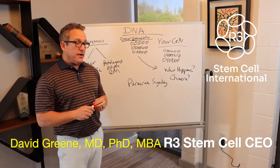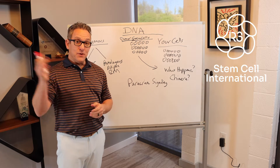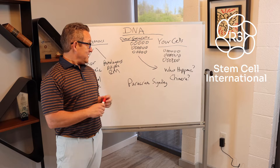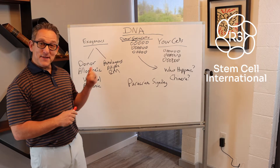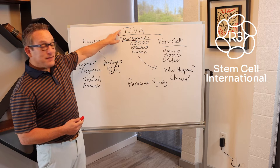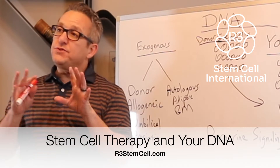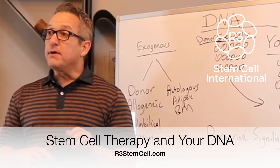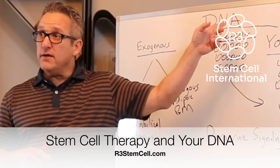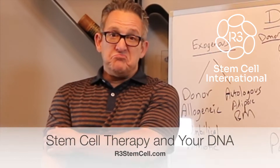So today my lab team wheeled this whiteboard in here and said, hey, can we store this in here? We don't need it anymore. And I was like, yeah, sure, but I can't promise you that I'm not going to use it. So here we go. Today we're going to talk about DNA. Do the stem cells that are given to you in a stem cell therapy become part of your DNA or not? Our providers get asked that question every day.